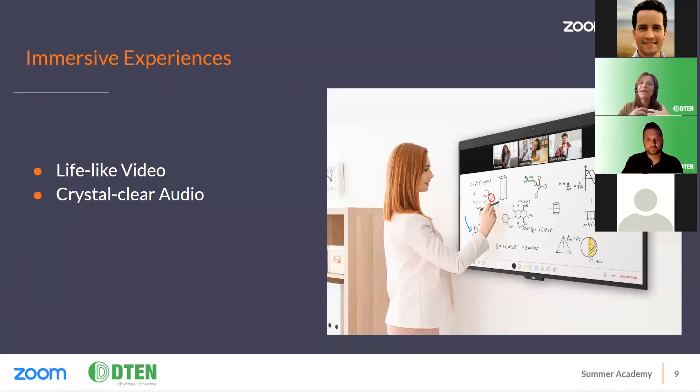Our solutions also recognize how important it is to hear and be heard clearly. D10 audio includes noise reduction technologies and echo cancellation to reduce background sounds. Our augmented audio helps so that you can hear even soft-spoken students just as well as more rambunctious ones. It's also important that students can hear their teacher from wherever the teacher is in the room.